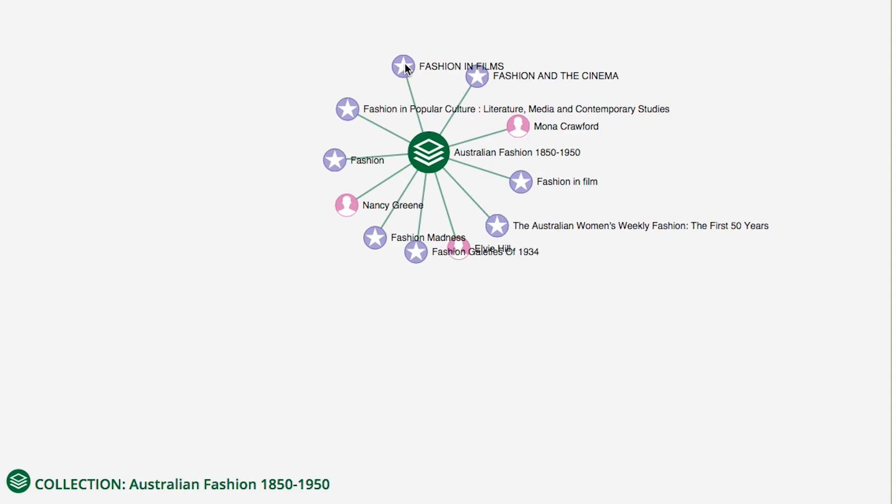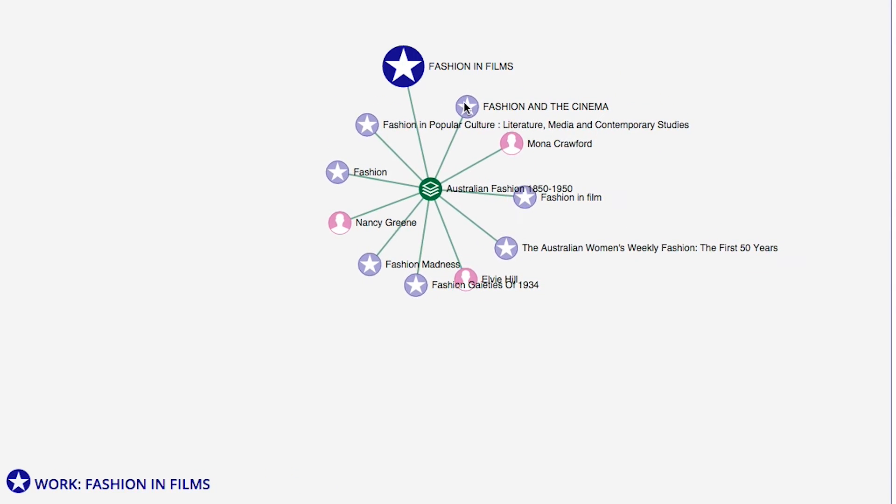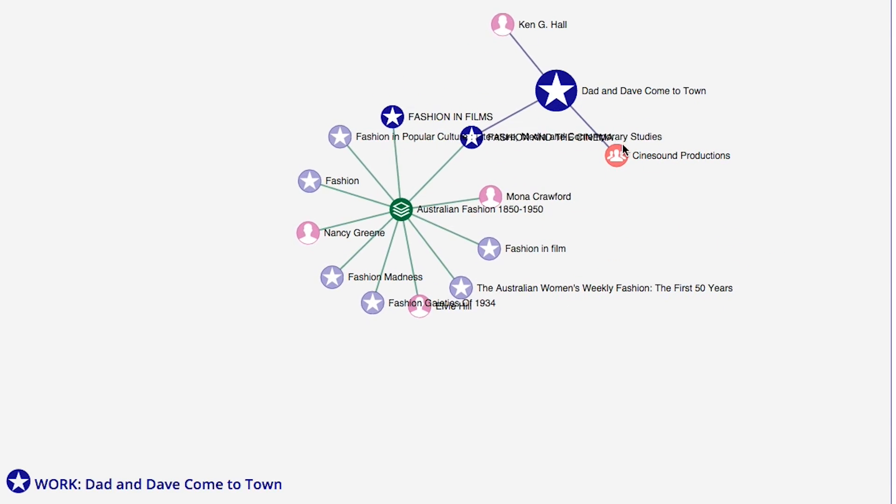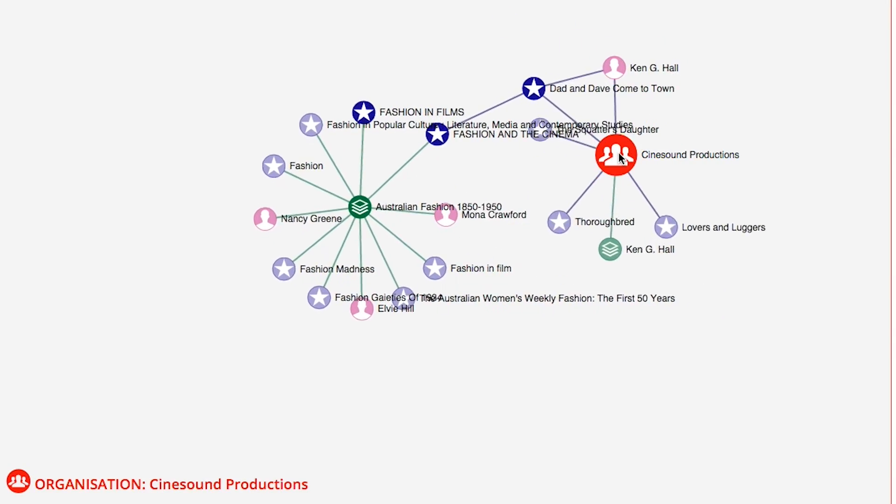Into the future I now think Honey is going to push my research more in that direction because they actually do intersect. And the way Honey allows you to draw connections between these different people, events and places makes you see things in a different light, so for me I'll be working in a different way because of Honey.